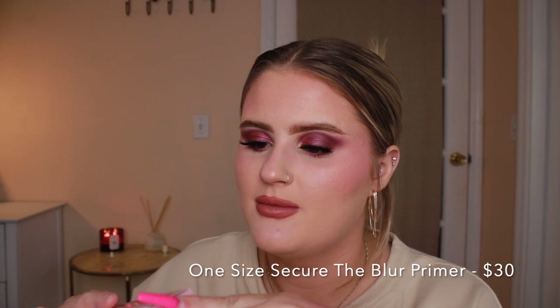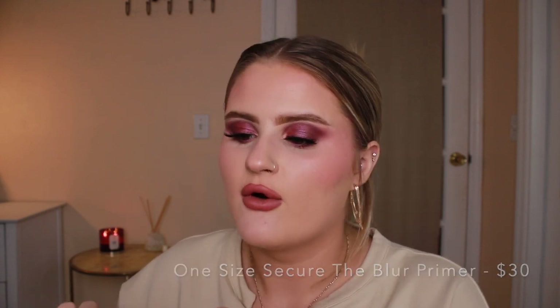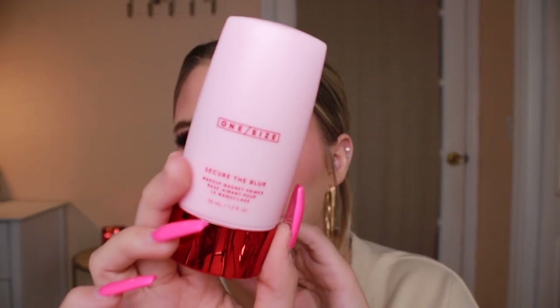Also from One Size I got the Secure the Blur Makeup Magnet Primer. I've been looking for a good pore-diffusing primer but I don't like things that feel extremely silicone-y. All of my current primers are very hydrating, dewy, and glowy. I don't have anything pore-diffusing in my collection, and I have some pores on my nose and cheeks I really want to hide. I've heard good things about it and I'm definitely excited to try it.